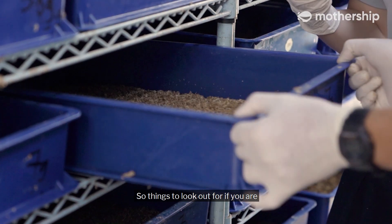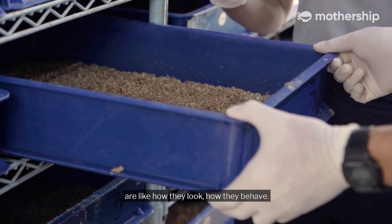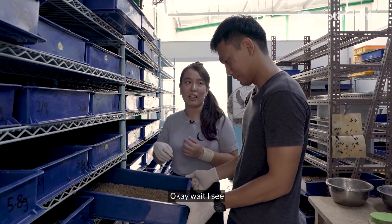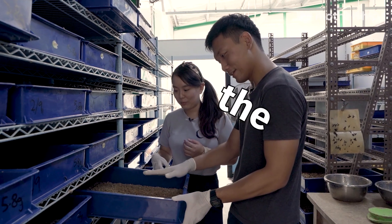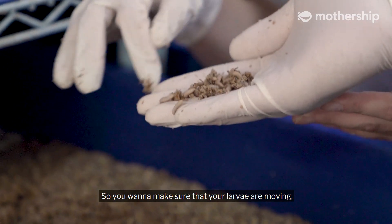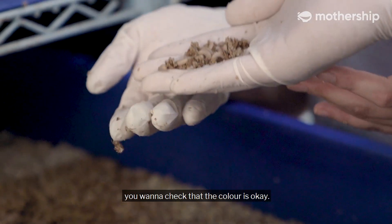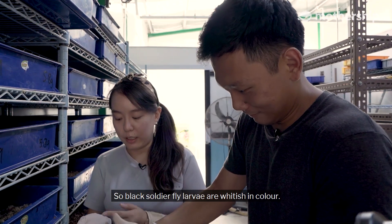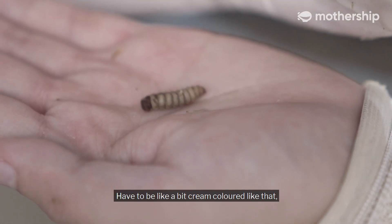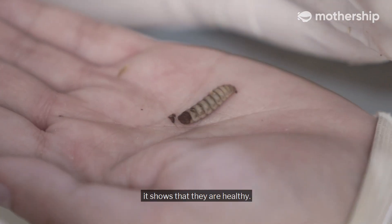Things to look out for if you are trying to see whether your insects are doing well is how they look and how they behave. You want to make sure that your larvae are moving. You want to check that the colour is okay — black soldier fly larvae are a whitish colour. It cannot be too dark, cannot be too brown. It has to be pinkish, a bit cream coloured. That shows that they are healthy.